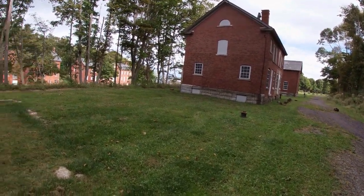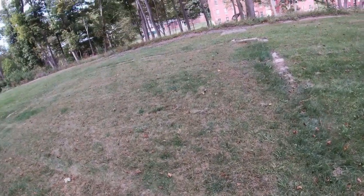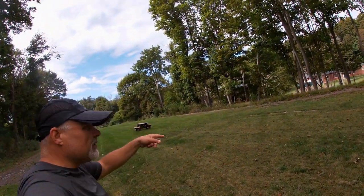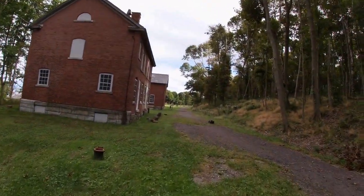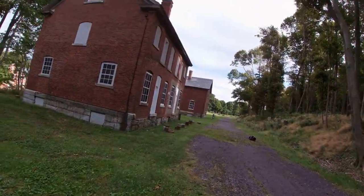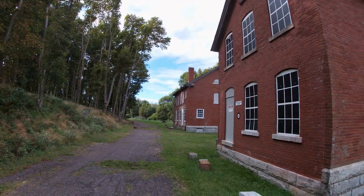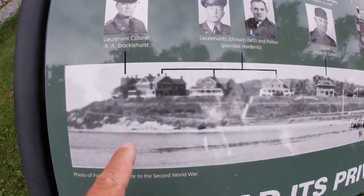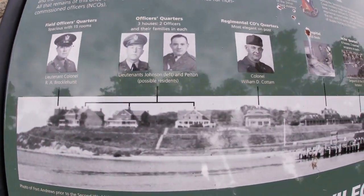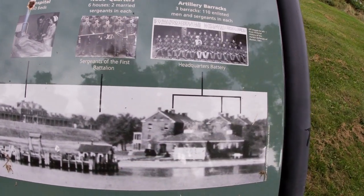We're coming up on Officer's Row here — at least what's left of it. These are foundations of long-gone houses that would have stretched from here all the way out, though some still exist. Here's a great placard that shows what they used to look like. And there's the visitor center where we came in.